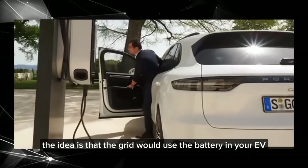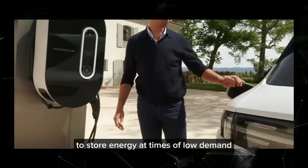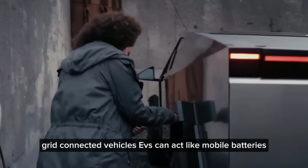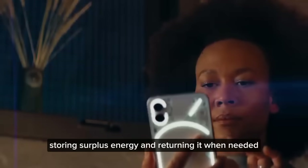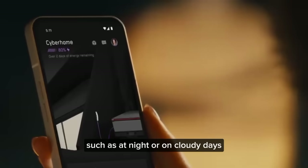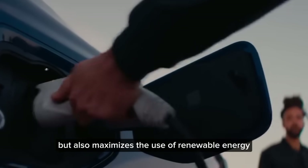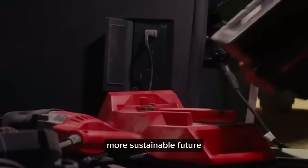The grid would use the battery in your EV to store energy at times of low demand, and it would then buy that energy back from you at times of peak demand. With grid-connected vehicles, EVs can act like mobile batteries, storing surplus energy and returning it when needed, such as at night or on cloudy days. This not only stabilizes the electric grid but also maximizes the use of renewable energy, taking a significant step toward a greener, more sustainable future.